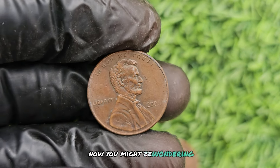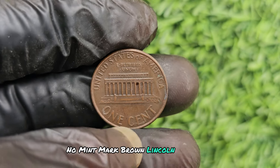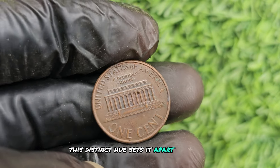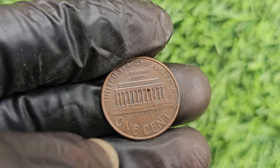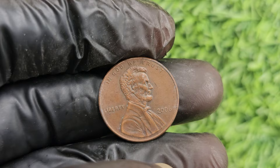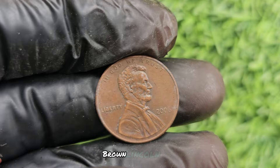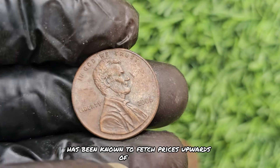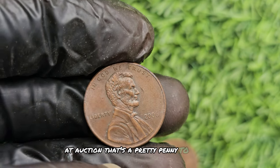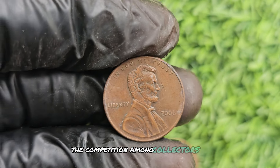The 2006 no mint mark brown Lincoln penny has been known to fetch prices upwards of $280,927 at auction. With only a handful of these coins known to exist, the competition among collectors to own one is fierce. The story goes that the Denver Mint accidentally used the wrong planchet material when striking these pennies, resulting in the unique brown color. This mistake was quickly discovered and corrected, but not before a small number of these rare coins made it into circulation.